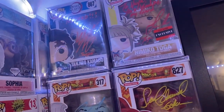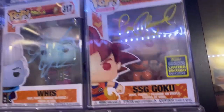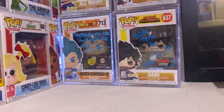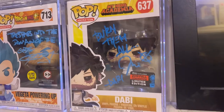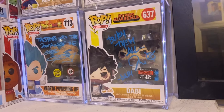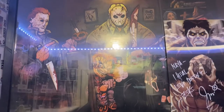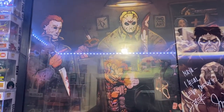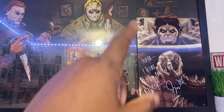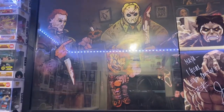All these Funko Pops right here are signed by the anime characters themselves — got these at Comic-Con. Goku, everybody knows Goku. Y'all like Demon Slayer? I got Tanjiro, Dobby, Vegeta. This Dobby Funko Pop right here by itself without being signed probably costs like $250. With the signature I could sell this for like $550. Got this horror poster right here — Mike Myers, Jason, Chucky, Scream, and Freddy, behind the Beast Titan. Beast Titan's posted up signed, that's why I got it up there. They're sitting at a round table playing poker.